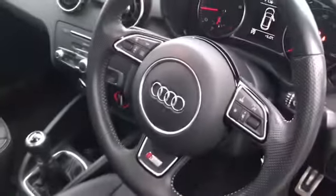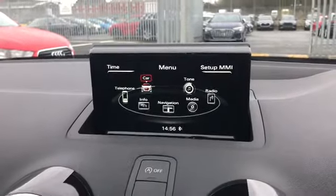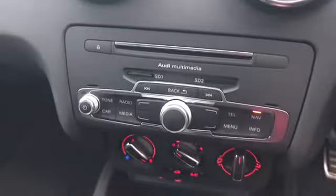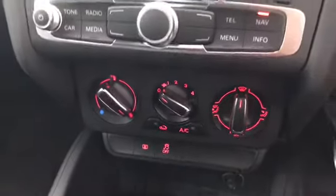Our 3 spoke leather multifunction steering wheel with the S-Line badging and controls, drivers display, our MMI with the navigation system. We do also have our MMI controls and our manual air conditioning there as well.